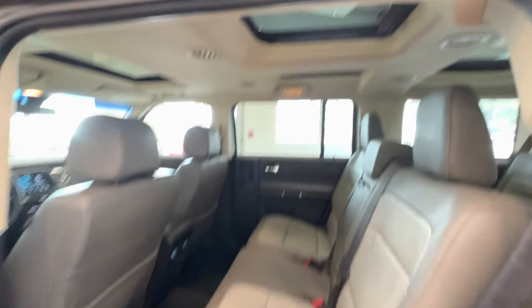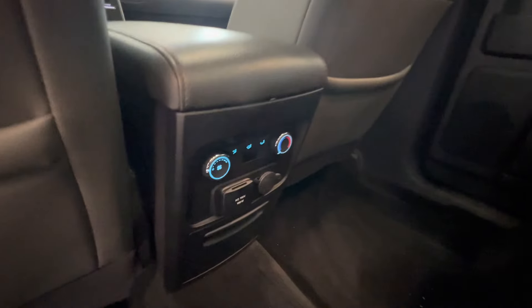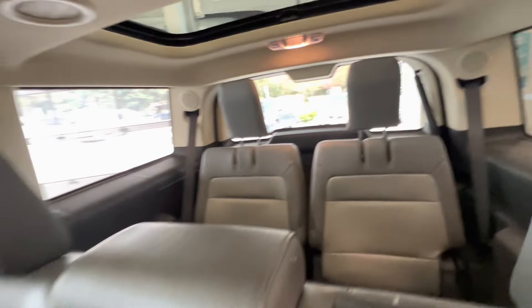Here are the back seats — full leather seats — and a sunroof on top. Here is the air conditioning control for the rear passengers, and the third-row rear seats.